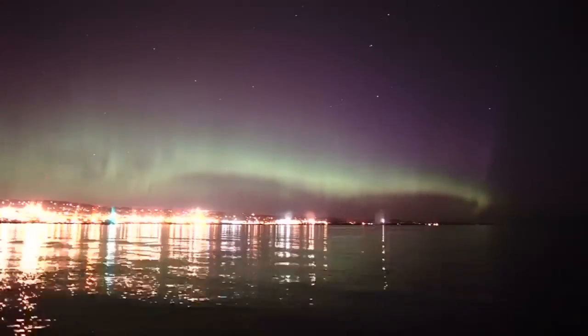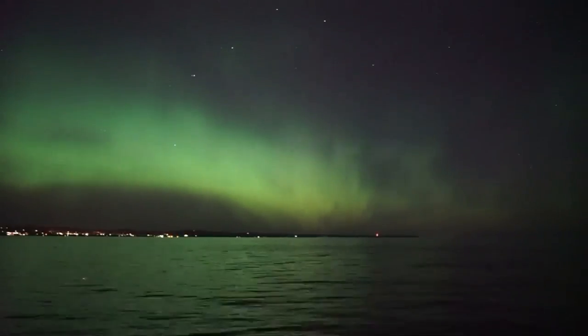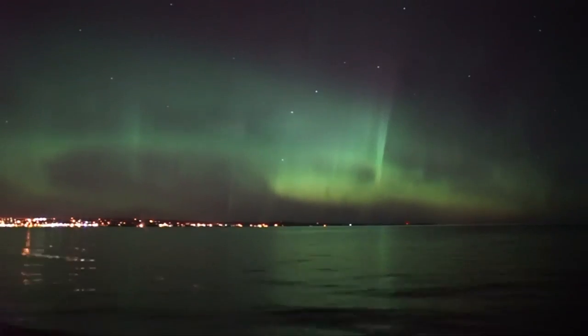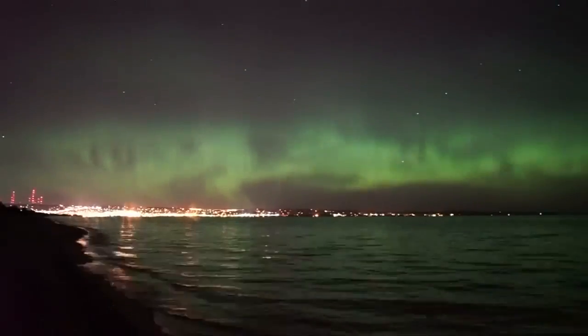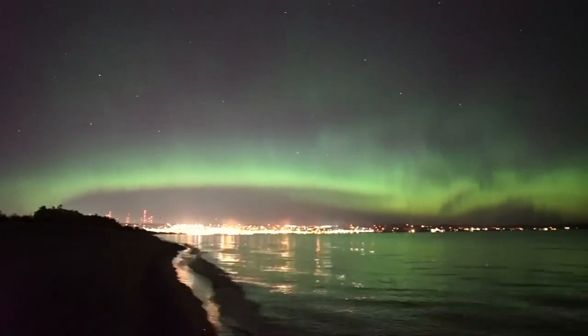On their way down, these particles are slowed down by Earth's atmosphere, which acts as a shield. The charged particles collide with gas molecules in the atmosphere and the energy released is given off as light, which can be seen in the aurora.